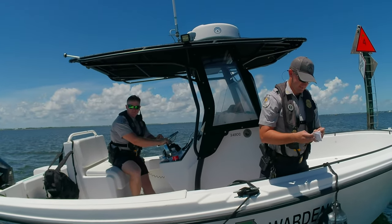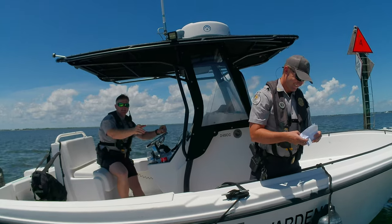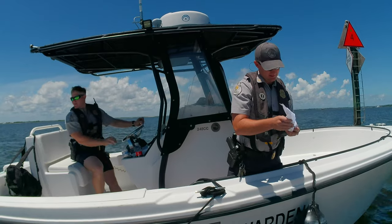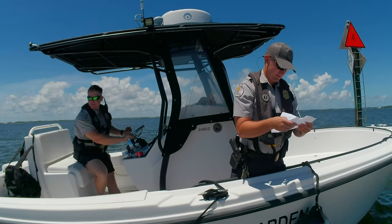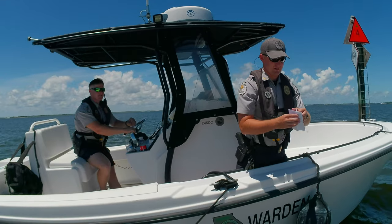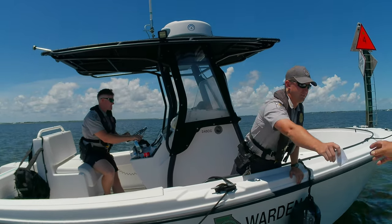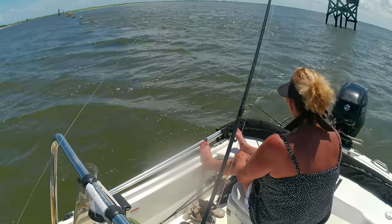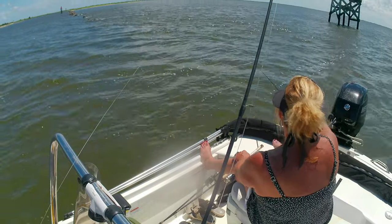They checked my license but forgot to check Mr. Arnold's license. So everything looks good — appreciate y'all, y'all have a good day. So we can get out here now. I'm gonna get started, get settled in, and see if we can catch a sheephead.